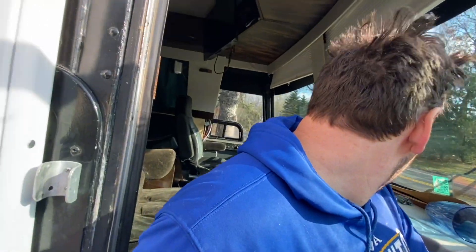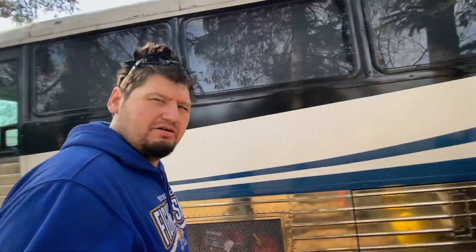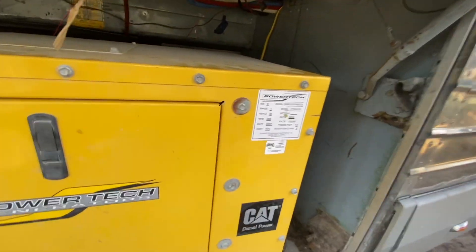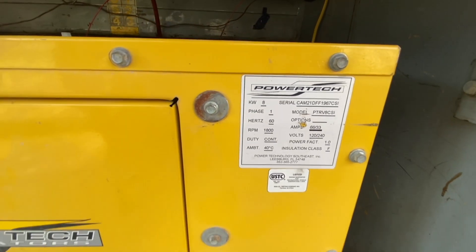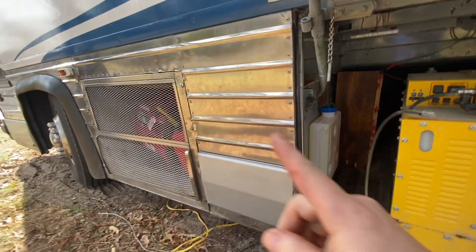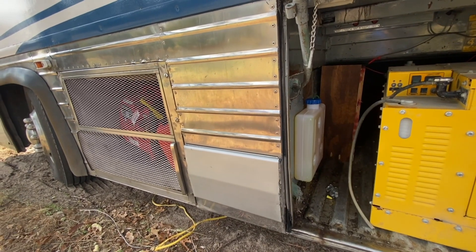That didn't take too long. Let's go review what we got. It's a little windy. So here we are — this is a Powertech 8 kilowatt, 1800 RPM, which is nice. That means it's nice and quiet. He has it wired for 120, which is perfect for me. I don't like that it's going to take up most of this bay — I really like to use this for other things. I've done the measurements on it, but I'd have to modify this other part. There are ways to do it. It's just about time.